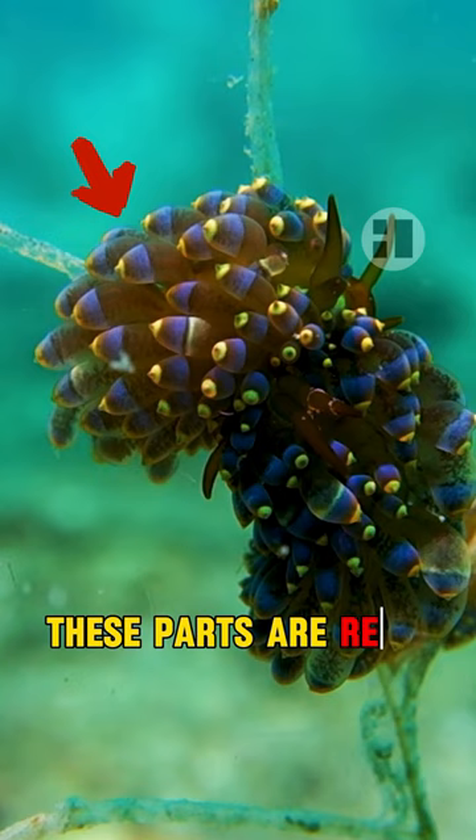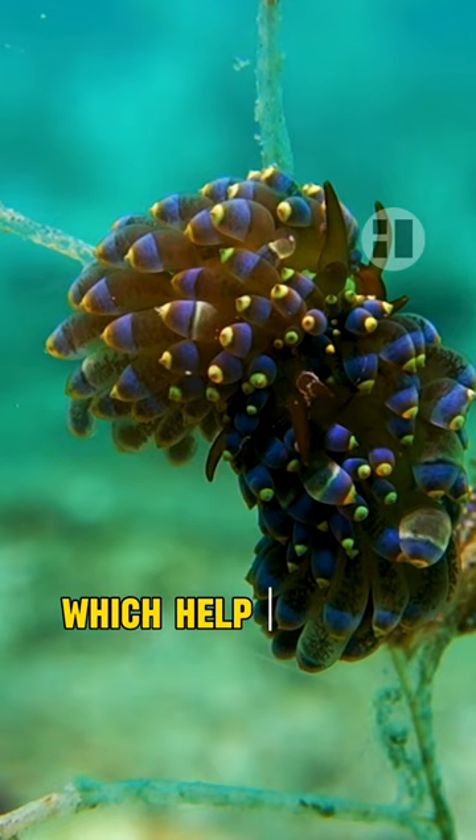These parts are red, blue, orange, yellow, white and black. They have stinging cells inside, which help protect the sea slug from enemies.